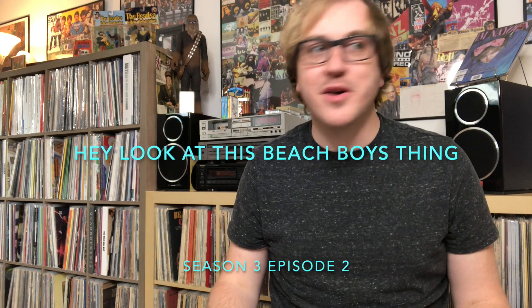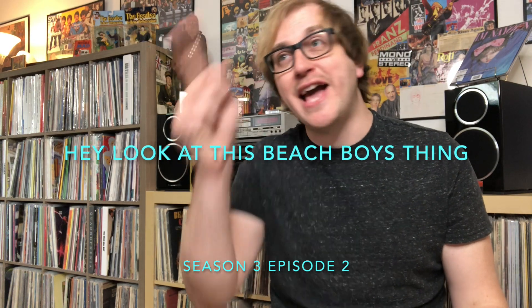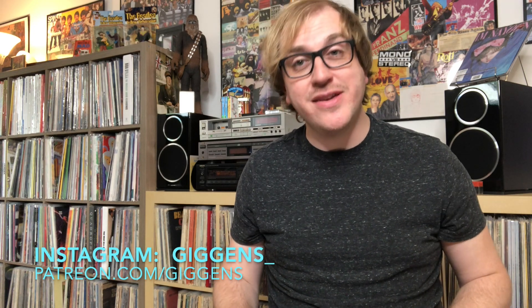Welcome to the YouTube community, Beach Boys fans, and random people on the internet. My name is Giggins. We are here today for another episode of Hey, Look at That Beach Boys Thing, the show where I show you things from my collection from the Beach Boys that I think you might dig.